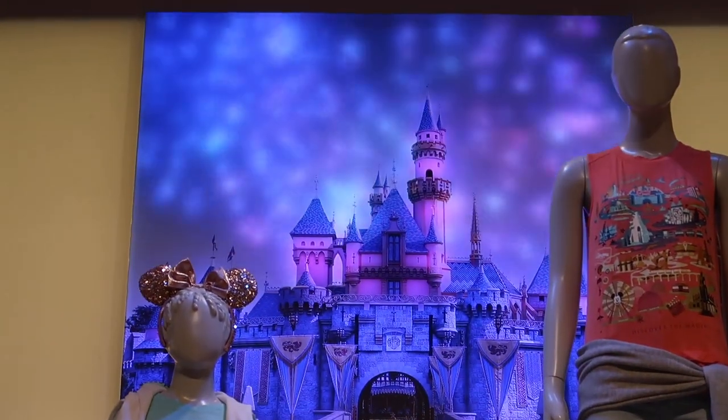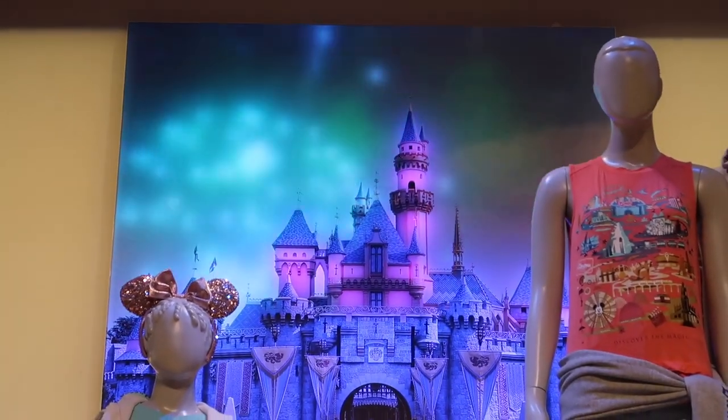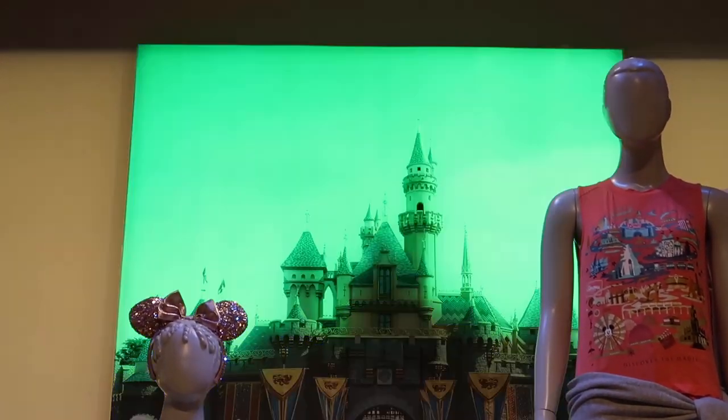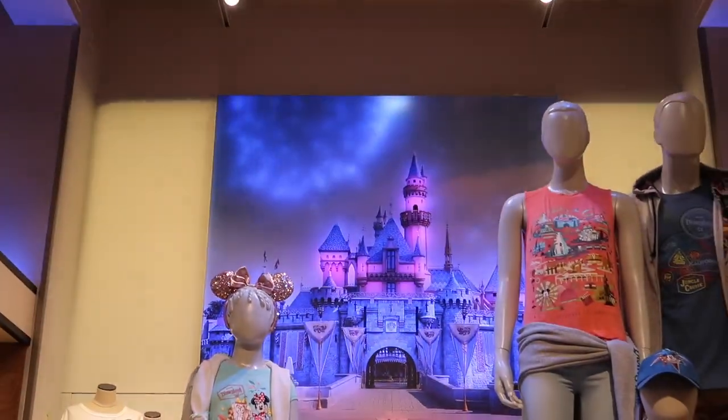And then after the sunset - boom! I bet that's 'Remember Dreams Come True' right there. Yeah, that's what that is. It kind of looks like - and I knew you were going to say it - it looks like the 60th. Disneyland Forever is the best. That's one of the coolest elements in here, but I'm sure there's more - let's go check it out.